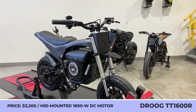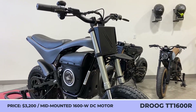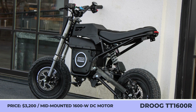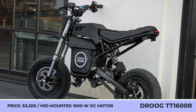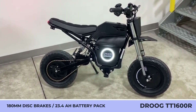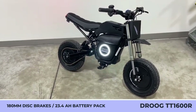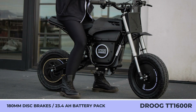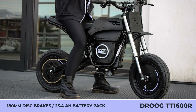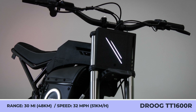Droog x Burromax TT 1600R E-Bike. This is a special edition of the Burromax TT 1600R, modified by the custom bike shop Droog Motors. The model is set apart by a wide moto bar, Droog's custom slashed lights, a 3D-printed front fender, an angular tank, a handmade subframe, and a custom suede seat.